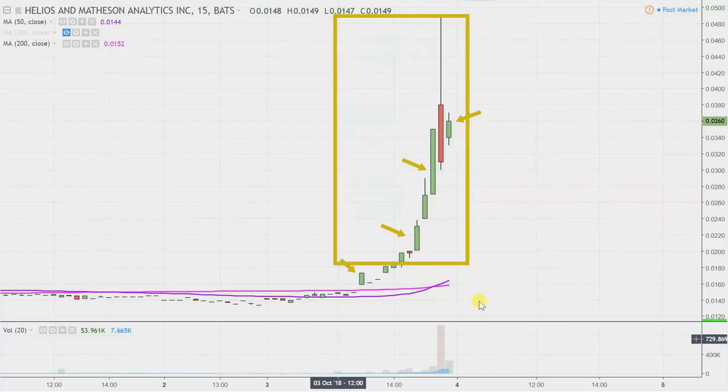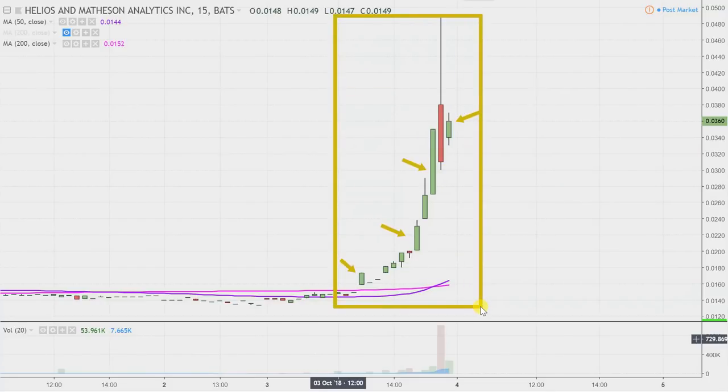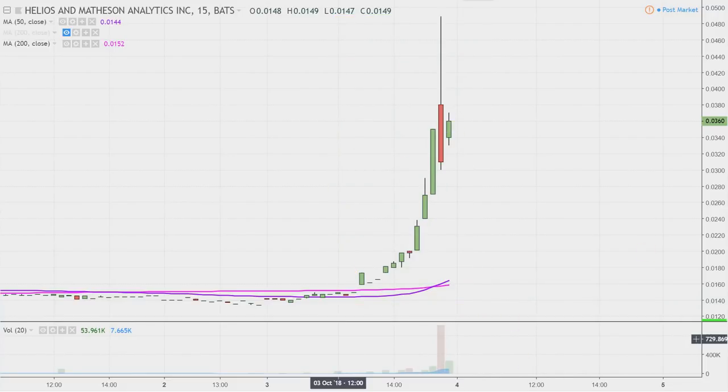So this may look like a couple weeks worth of time, but it's actually just today's price action — really just today's afternoon price action broken down into 15-minute time slices. This one was creeping up slowly and then all of a sudden the afternoon hit, the news hit, and the volume followed. So yeah, definitely a lot of eyeballs on this one now going forward.